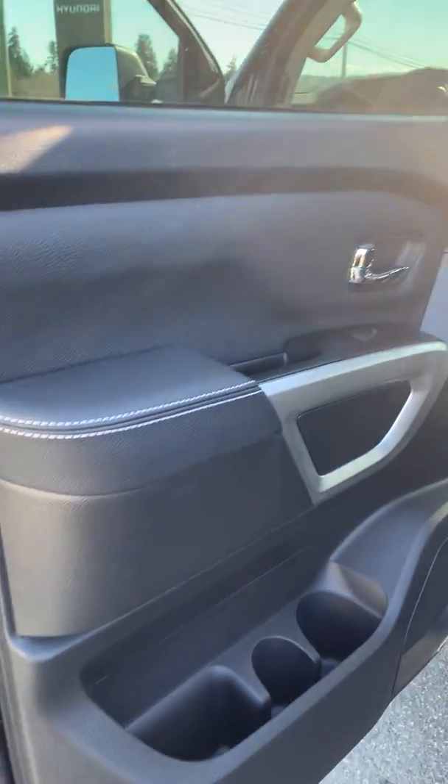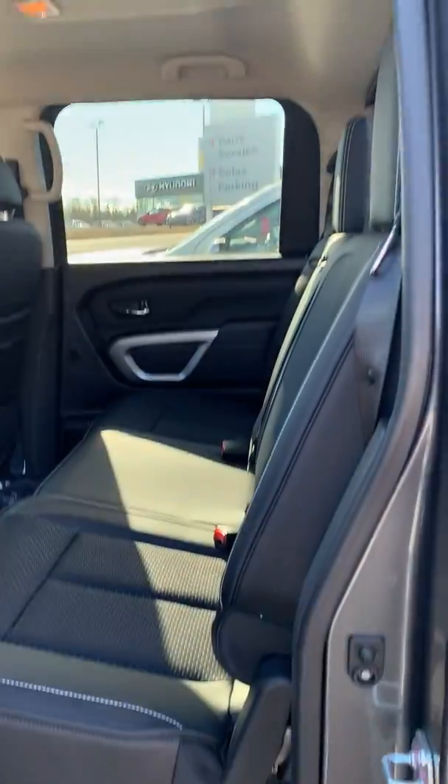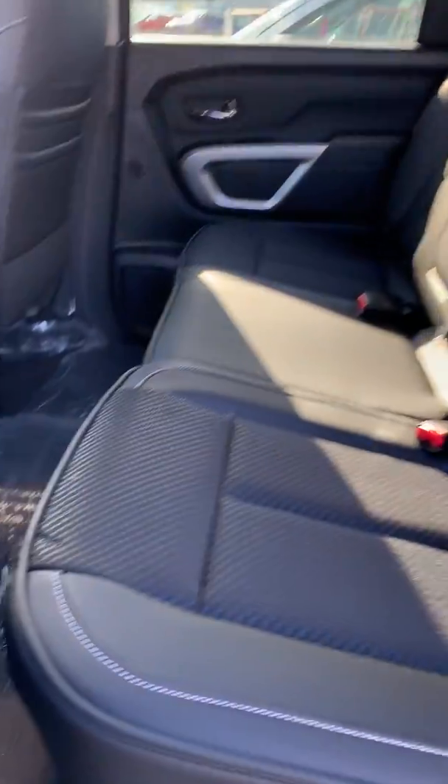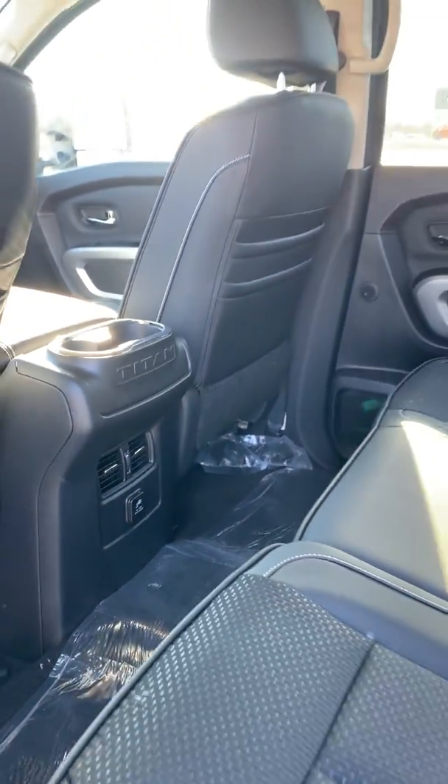In the back, it's a really spacious back seat. We also have an outlet back there as well with vents.